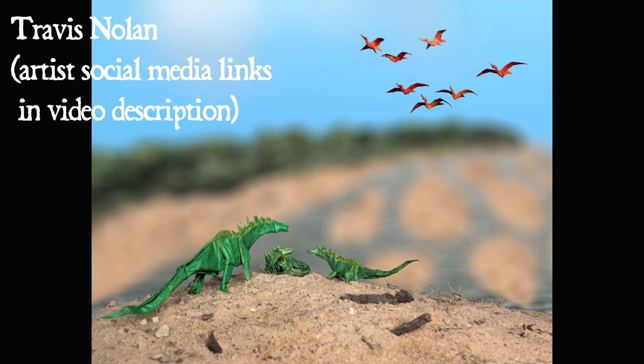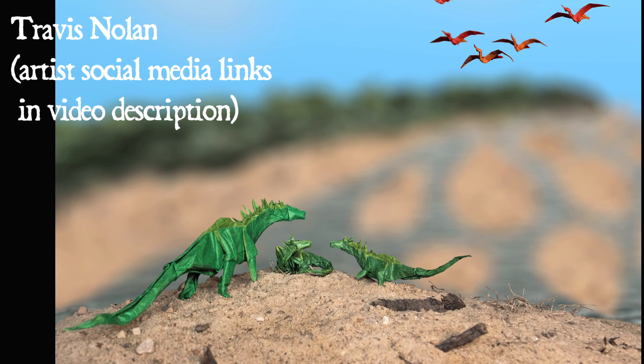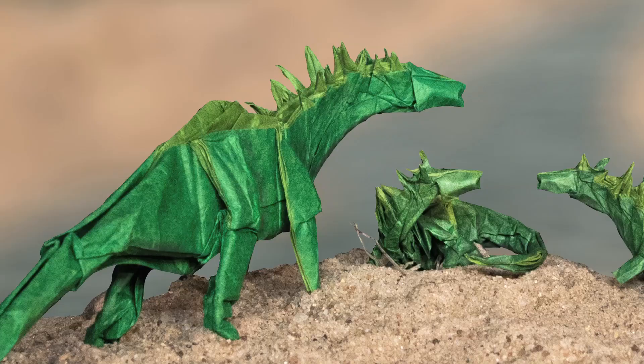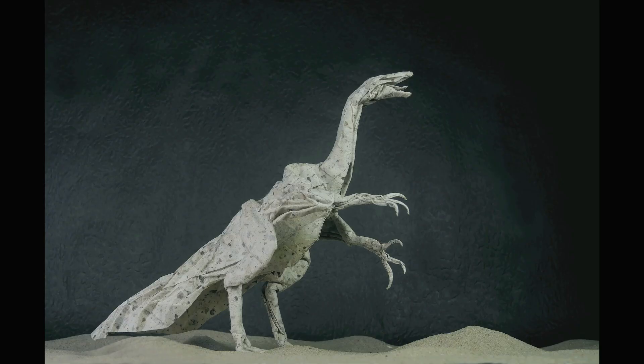First up in basically a sculptural category are these amazing origami dinosaurs by Travis Nolan. These are his original origami designs and I had the pleasure of meeting Travis at SVP, where he showed me how he designs these incredible folding patterns which allow him to turn a single sheet of paper into a three-dimensional sculpture — I was just blown away. This is a completely alien art to me. I also got an origami submission from Adam Chen, who submitted this beautiful Therizinosaur origami.